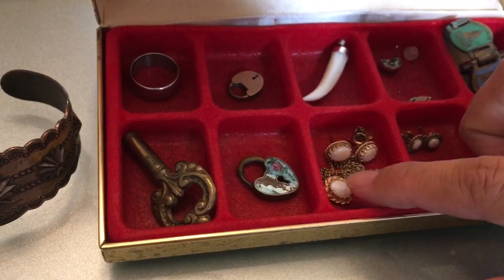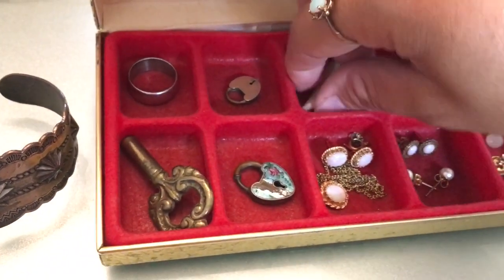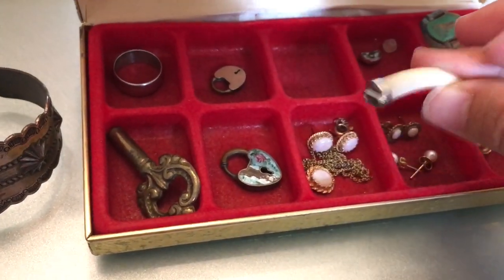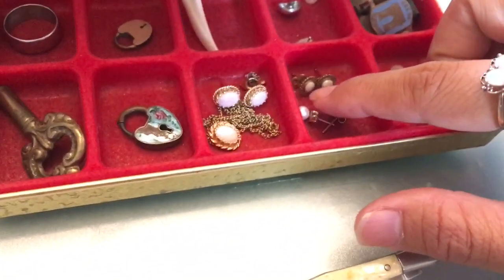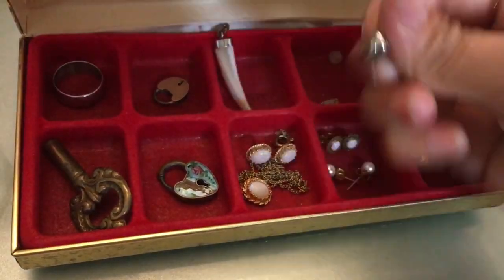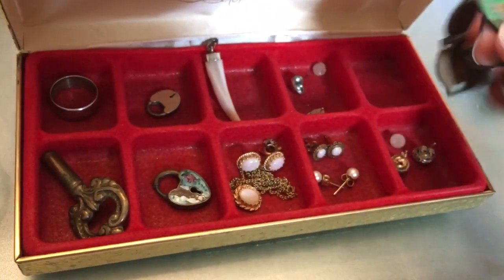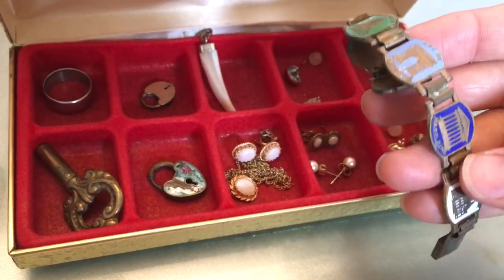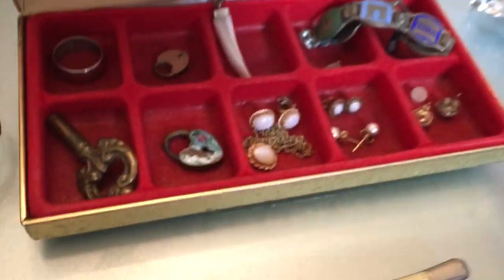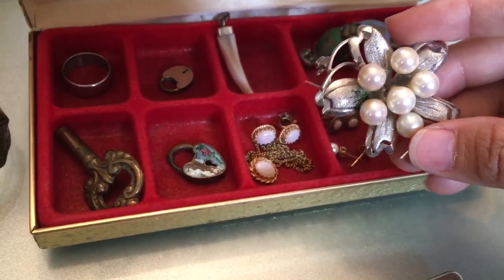There are some opal earrings that are unmarked and an unmarked pendant. I got a little mother of pearl piece that looks like a claw pendant. Here's more opals and pearls, some little jelly bean earrings, a Paris enamel bracelet that I didn't realize was broken when I got it, and a little costume brooch.